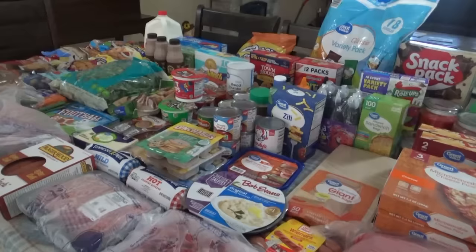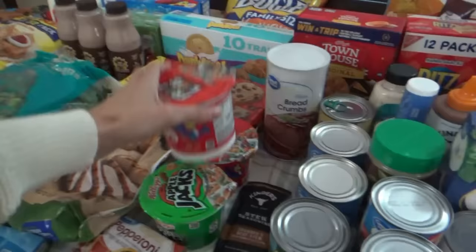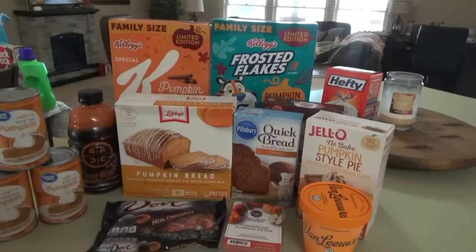Are y'all ready for this? This is quite possibly the funnest grocery haul ever — very close to the funnest one ever. First of all, it's the great pumpkin haul, Charlie Brown, that's what it is. I got lots of pumpkin stuff, some we have never tried before. There's lots of fun stuff for a video coming up too, and the kids don't know about it yet.